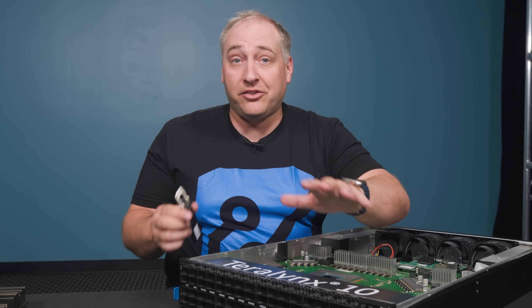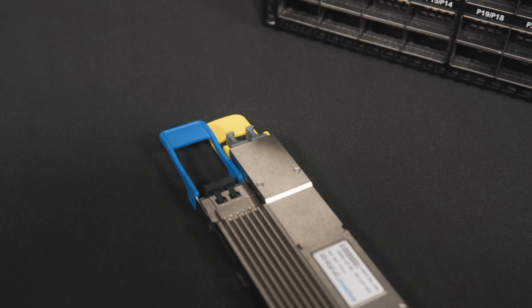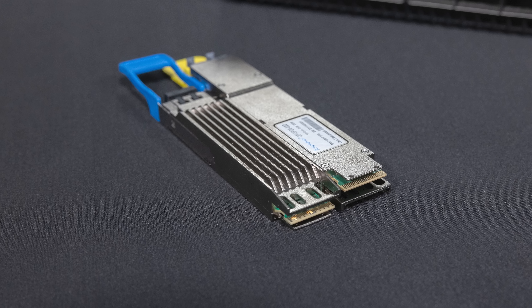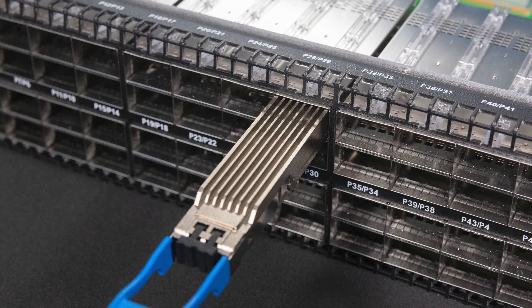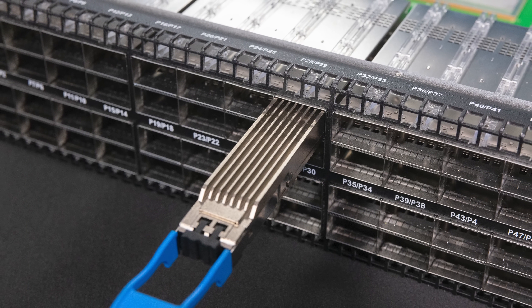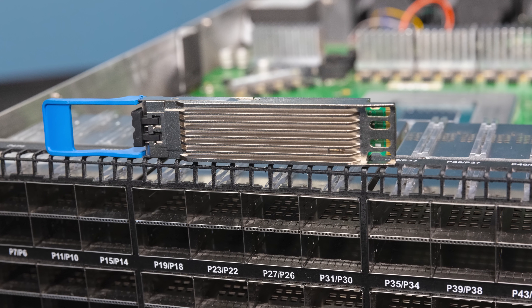These are OSFP modules, which are a little bit bigger than the standard QSFP modules you may have seen, especially if you're doing 40-gig, 100-gig, or 200-gig networking. These are much larger modules, and that's really to provide better cooling and more space for components inside them.